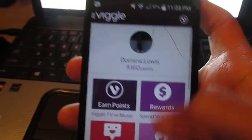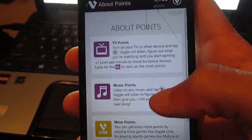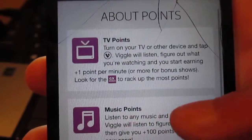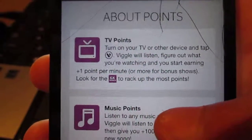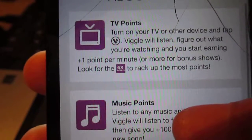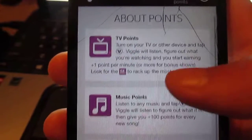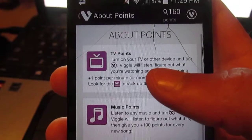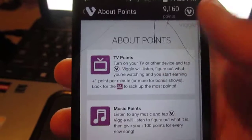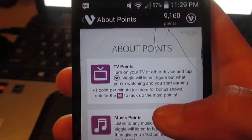Let me go to about points. For TV points, you turn on your TV or device and tap Viggle - it listens and figures out what you're watching, then you start earning points. It's one point per minute, but look out for the six times points bonus shows. For the bonus shows, you just watch that show - you don't really have to watch it, you can exit the app and use other apps, you don't have to be by the TV. Once you've checked in, the points will appear after the show or movie is over.